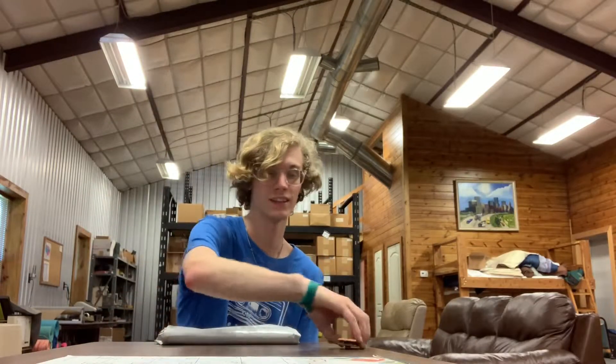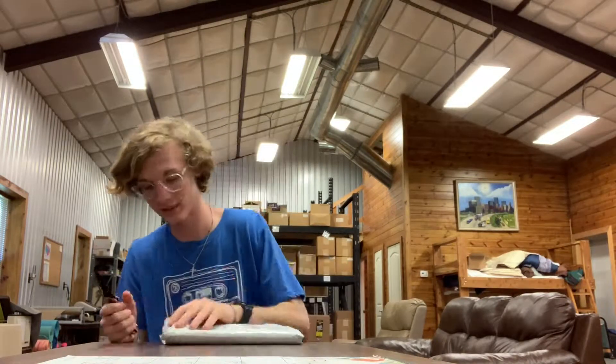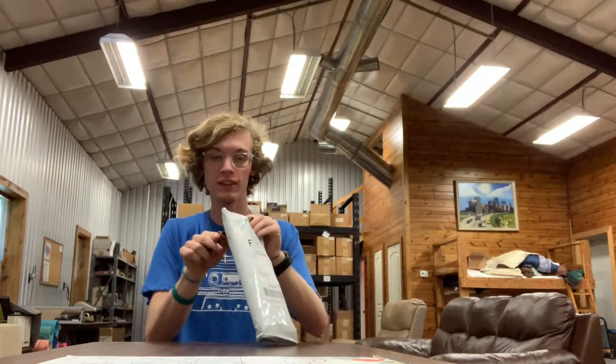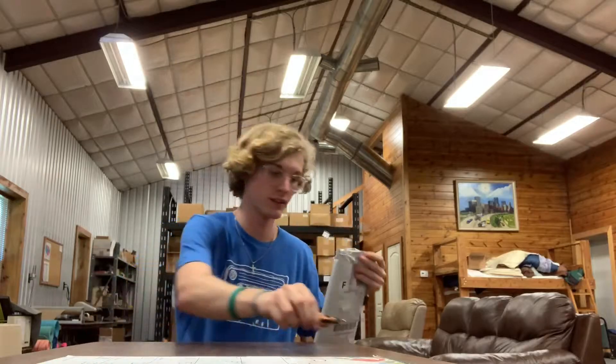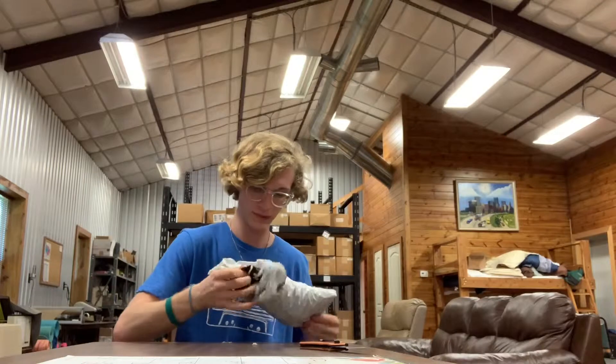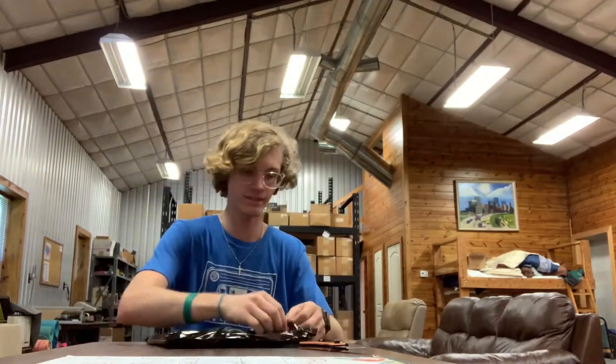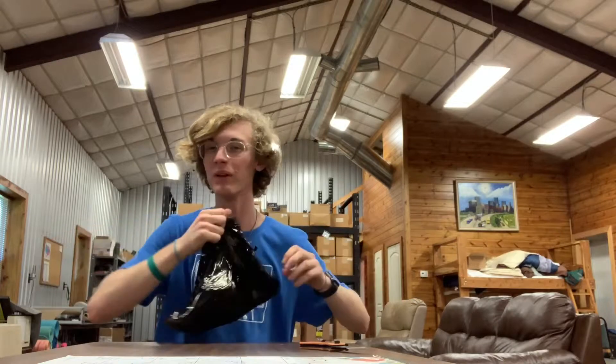I'm excited. I hope it's not black, because it's getting hot and the majority of them are black, and I don't wear black a lot. Here we go. Every time I see the black bag, I'm like, oh my gosh, it's black.